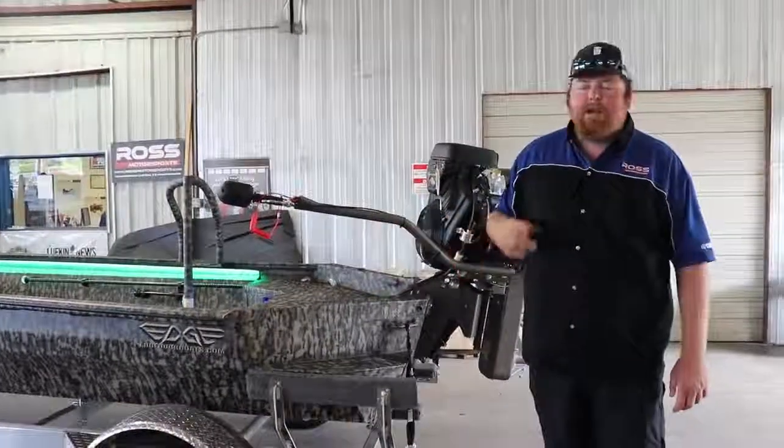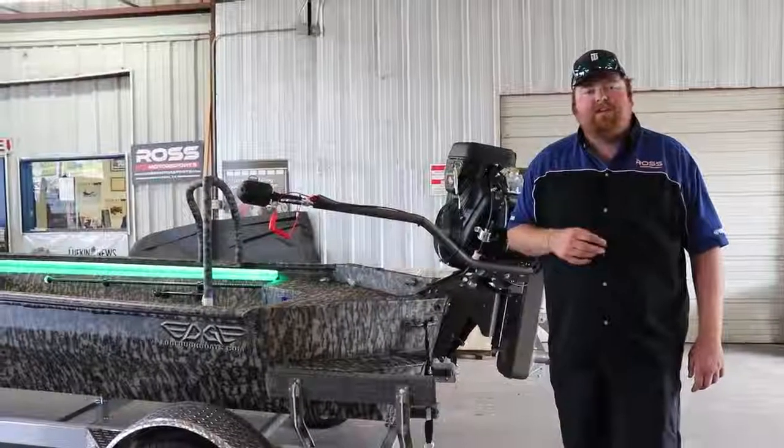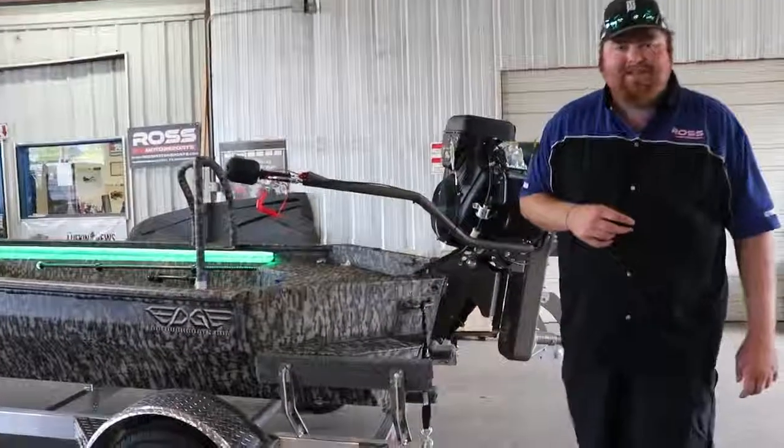If you have any questions about this boat or any of my other boats, give me a shout at 936-634-6711. Check out my website, RossMotorsports.com. Remember, we do take trades and I even have financing on these boats.